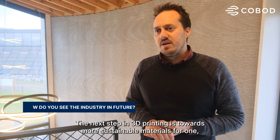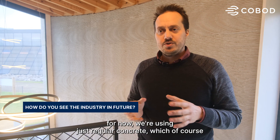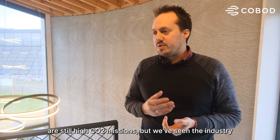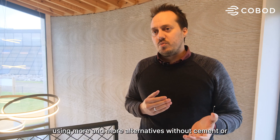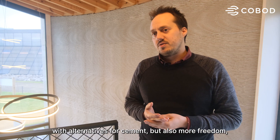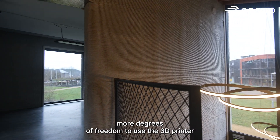The next step in 3D printing is towards more sustainable materials. For now we're using regular concrete, which still has high CO2 emissions, but we're seeing the industry use more and more alternatives without cement or with alternatives for cement, and also more degrees of freedom to use the 3D printer.